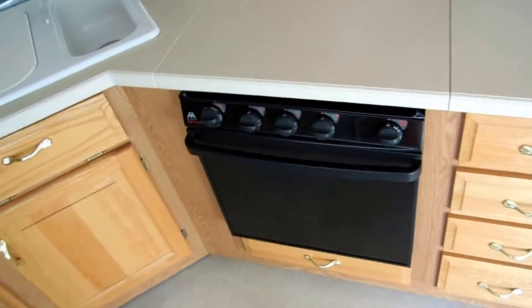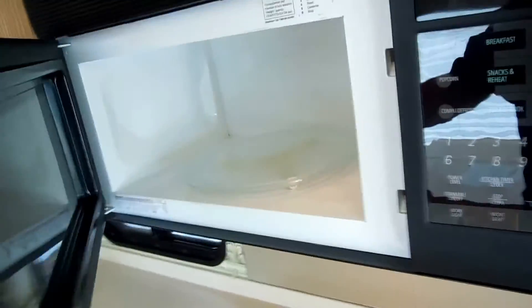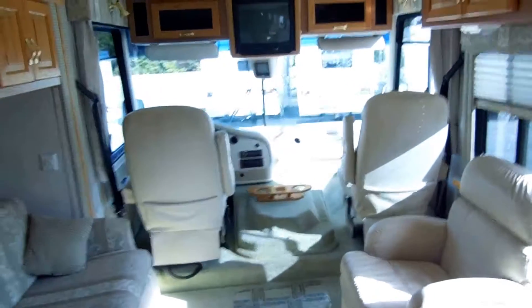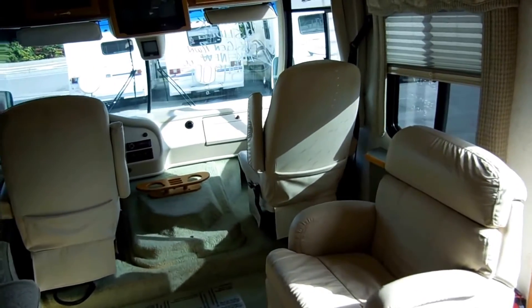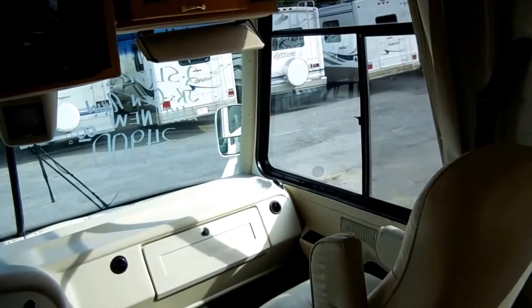It's got an LP stovetop and oven plus a big microwave with a built-in hood. Everything's clean and not been used much. Like I said, it only has 14,000 miles. This motorhome was over $100,000 new, only had 14,000 miles put on it, and here it is for one-third of what it cost new.